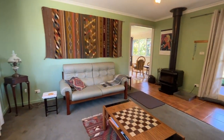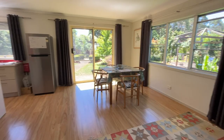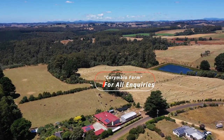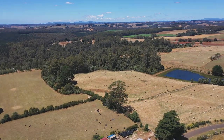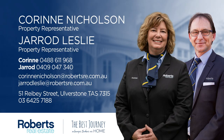If you're passionate about living symbiotically with the land and the natural world, Karimbia Farm is the perfect place for you. Don't miss out on this opportunity to own a piece of paradise in northwest Tasmania. Please call me or Corinne at Roberts Real Estate to discuss further.